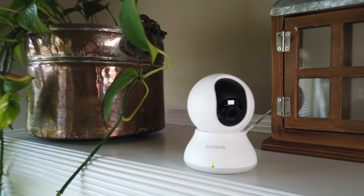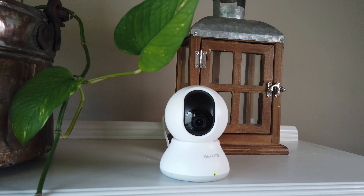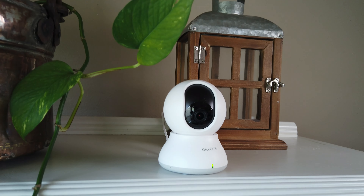This is the Bluerams Dome Light 2, the second best-selling camera on Amazon, and today we'll find out why. Hello guys, Lifehackster here.